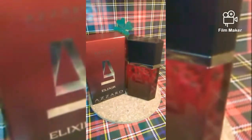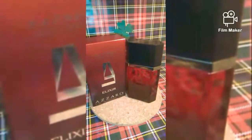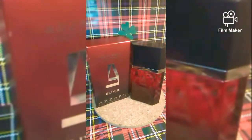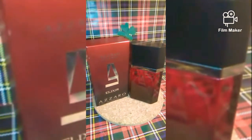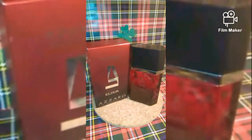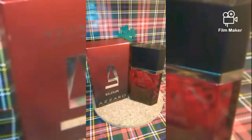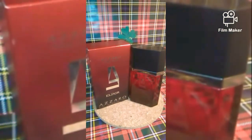This scent was released in 2009 by the house of Azzaro as an oriental scent. It's a new version of the original fragrance from the house of Azzaro released in 1978. To me it's an absolute stunner, a true banger — it's fruity, it's spicy, and it has a hint of vanilla. It's a perfect scent for fall and winter, and it's a new version of the classic Azzaro Pour Homme.